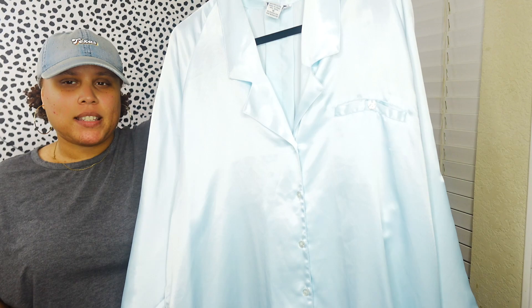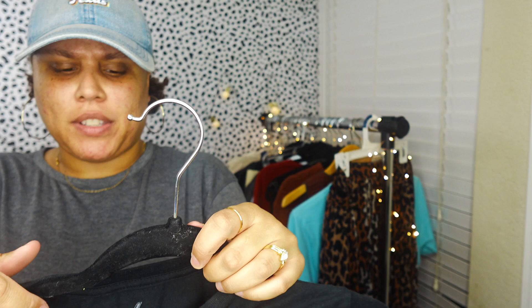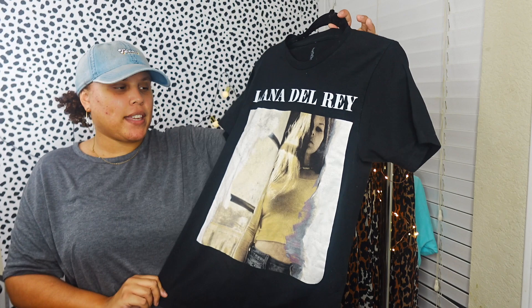I picked up this Lana Del Rey graphic shirt. If it was my size I would keep it, but unfortunately it's a small - it's just by the brand LDR so I'm not sure where it was originally sold. It's definitely modern. Lana Del Rey does have a following, though it's not a big ticket item - maybe $15 to $20.